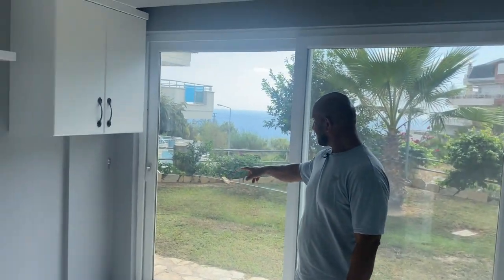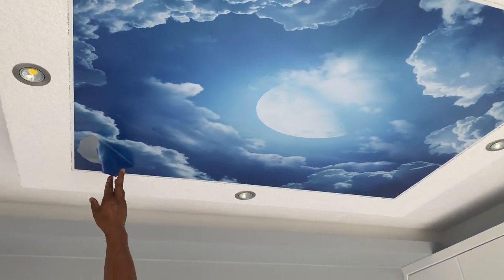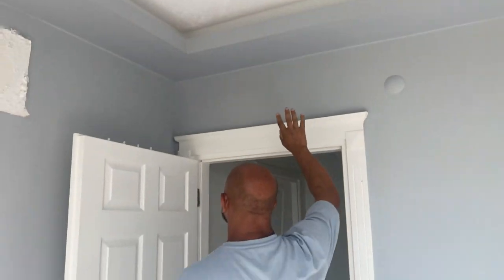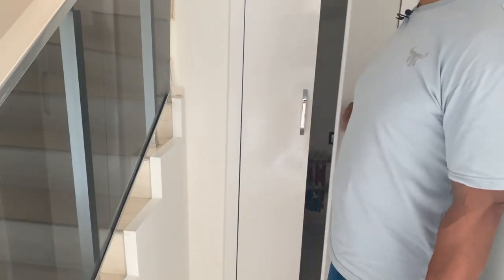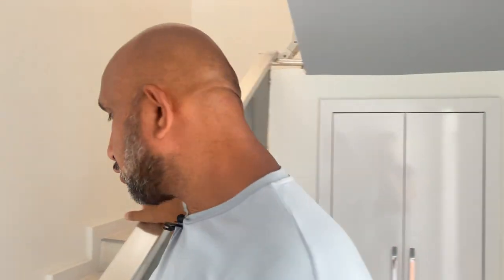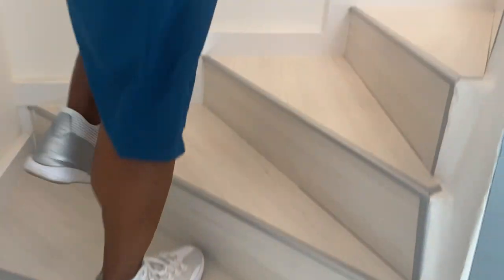Und dann geht man im unteren Geschoss in das andere Zimmer. Komplette Frontfenster. Die Scheibe ist kaputt – die ersetzt man natürlich für euch, bevor man verkauft. Auch die Decke muss gemacht werden, aber ansonsten ist es schön sauber gestrichen worden. Hier hat man nochmal einen Stauraum. Waschmaschine ist auch hier. Ich will in Ruhe leben – ich mag Alanya nicht, aber ich mag auch nicht ohne Alanya sein.